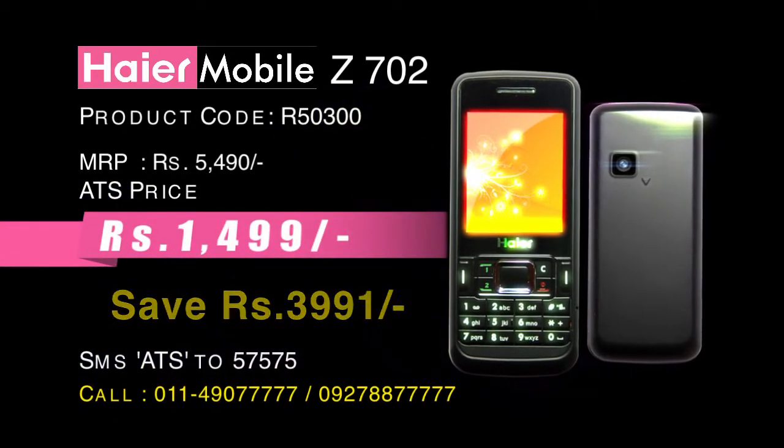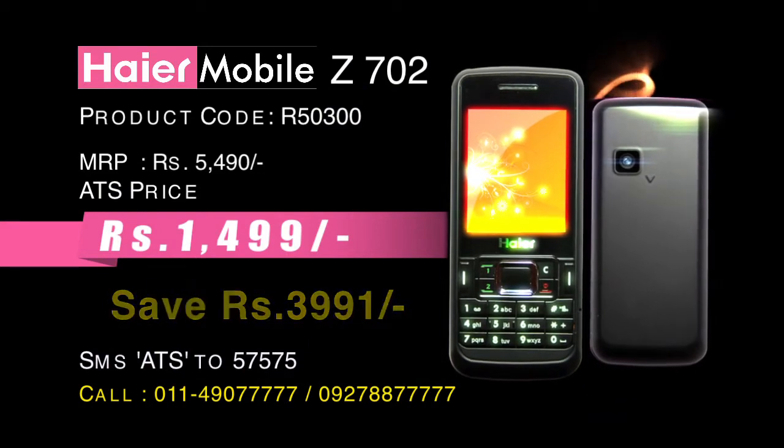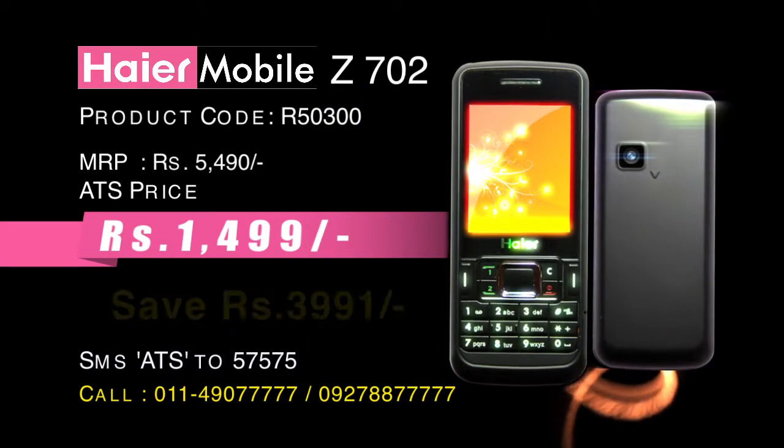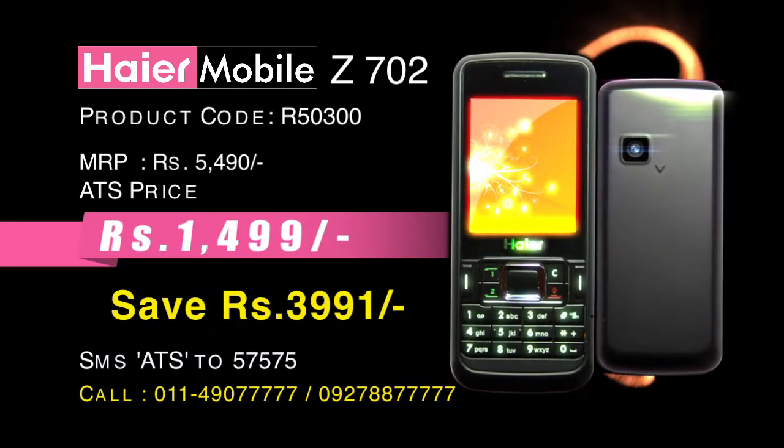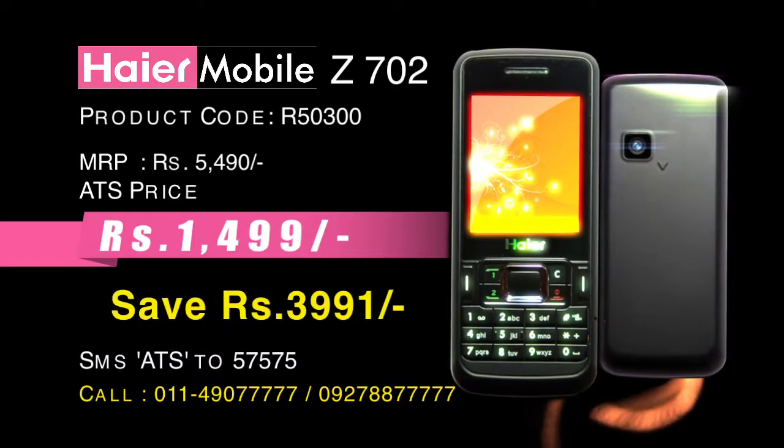तो फिर सोचना क्या, अभी call करके order कीजिए 011-490-7777 या 092-788-7777 पर, या फिर आप SMS भी कर सकते हैं — टाइप कीजिए ATS और भेज दीजिए 57575 पर।